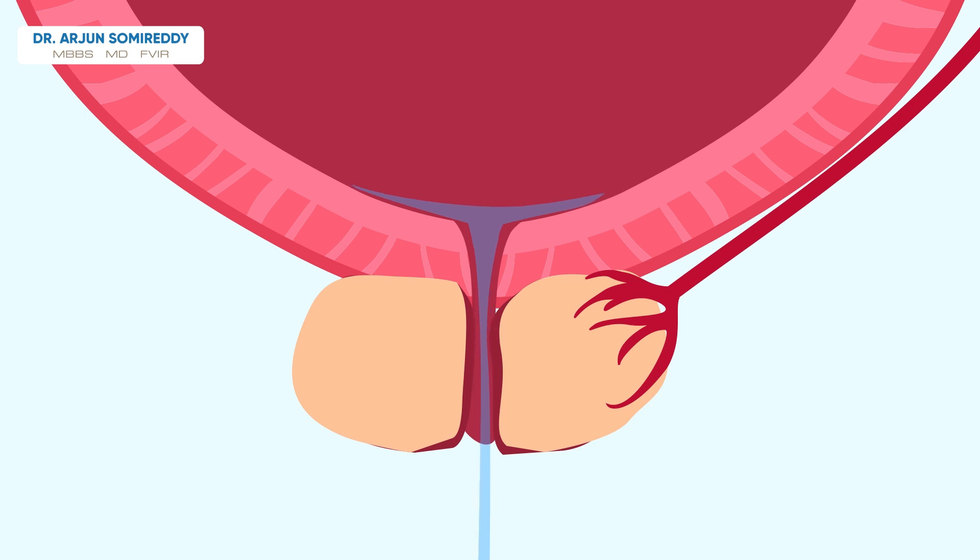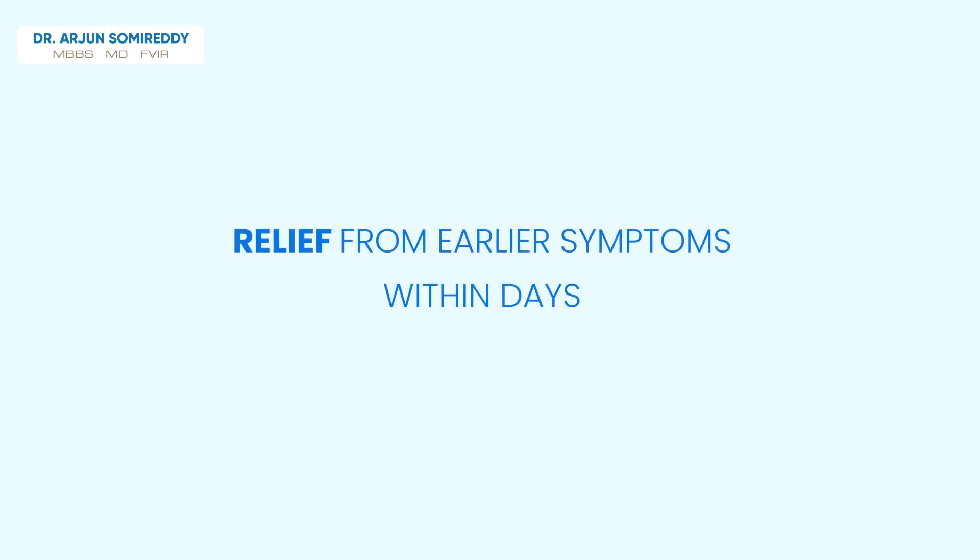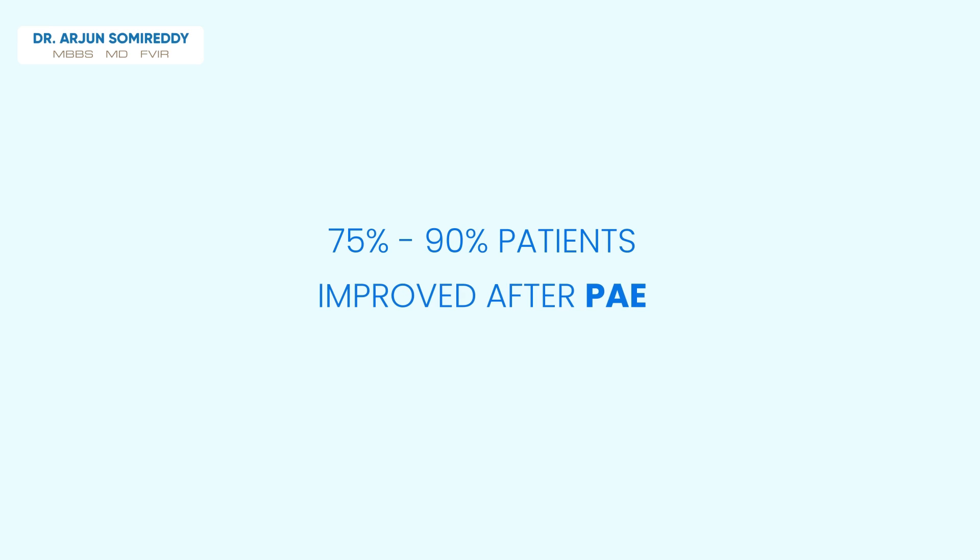Within days to weeks of PAE, there is relief from urinary symptoms. It takes less than a week to recover, and it is proven that 75-90% of patients have improved symptoms after PAE.